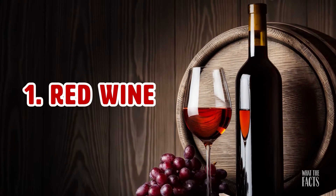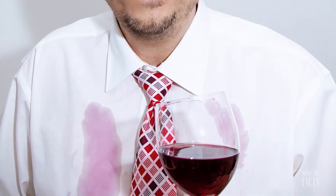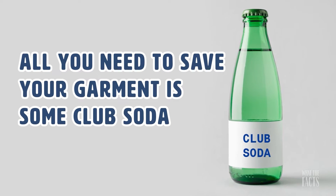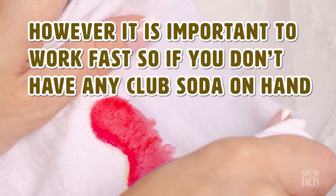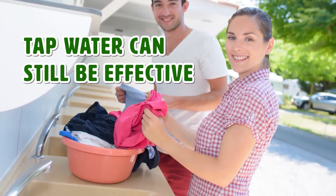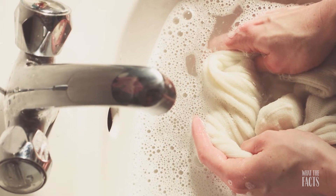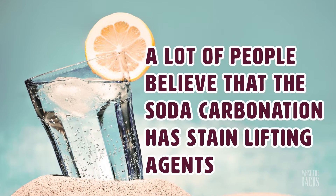Hack #1: Red Wine. Red wine may be a dinner party staple, but it can also leave quite the everlasting splotch. If you end up spilling wine on your clothes, don't panic. All you need to do is save your garment with some club soda — just make sure that it's not flavored. It is important to work fast. If you don't have any club soda on hand, tap water can still be effective. A lot of people believe that the soda carbonation has stain lifting agents.